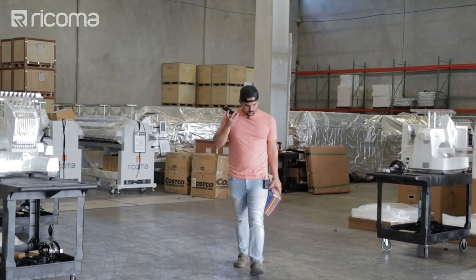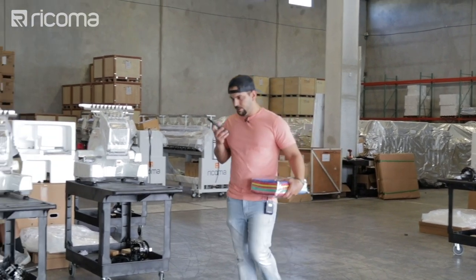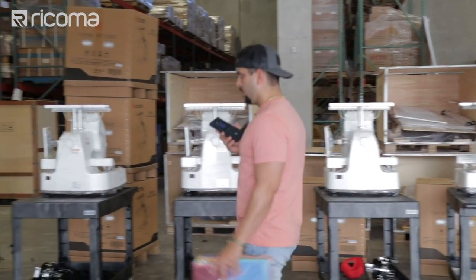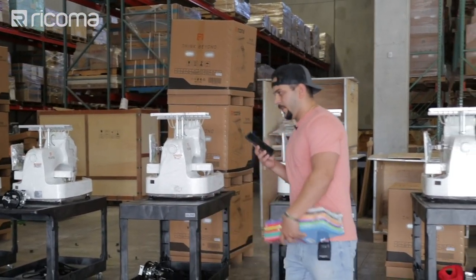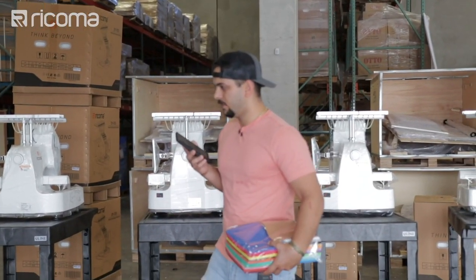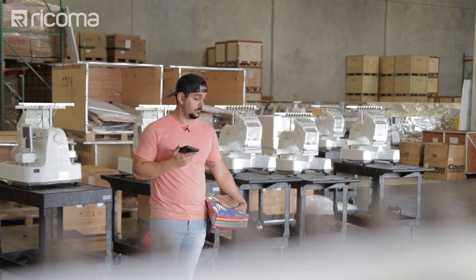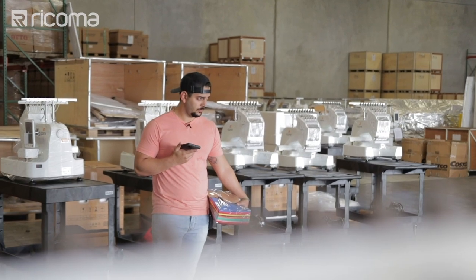Willie and Tony reconnect. Tony asks if Willie is still embroidering, and Willie confirms he is. Tony explains he has a family reunion coming up at Disney World and is looking to have some hoodies embroidered for the kids.